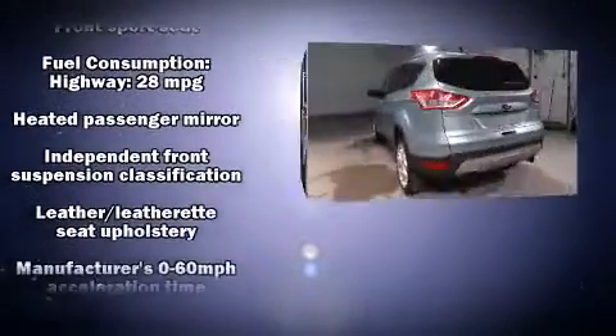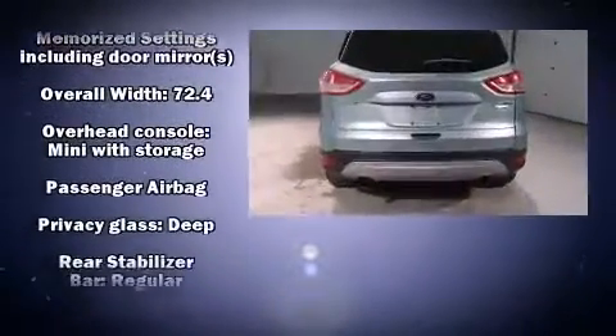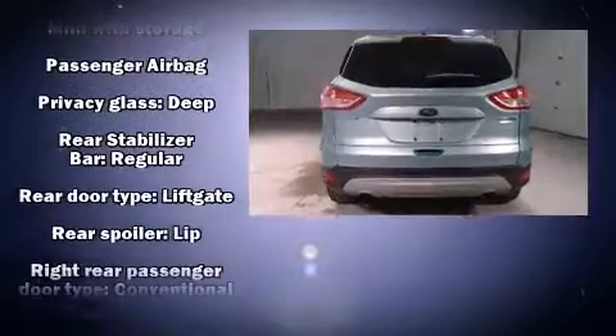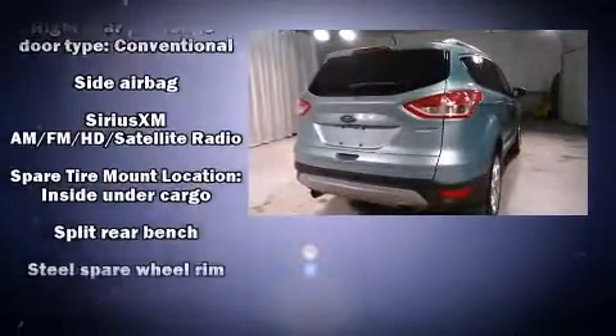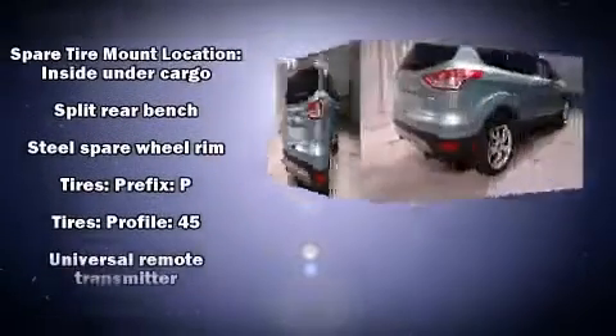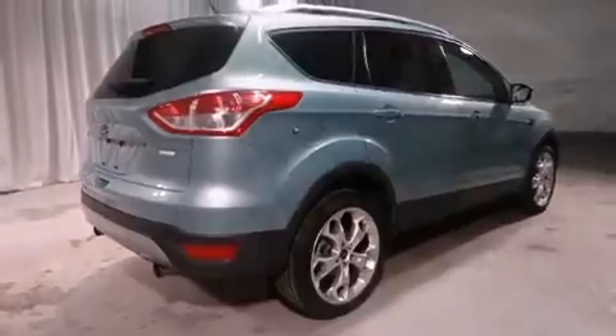Ford also prioritized safety and security by including dual front impact airbags with occupant sensing airbag, head curtain airbags, traction control, ignition disabling, and four-wheel disc brakes with ABS. Brake Assist technology provides extra pressure when applying the brakes.